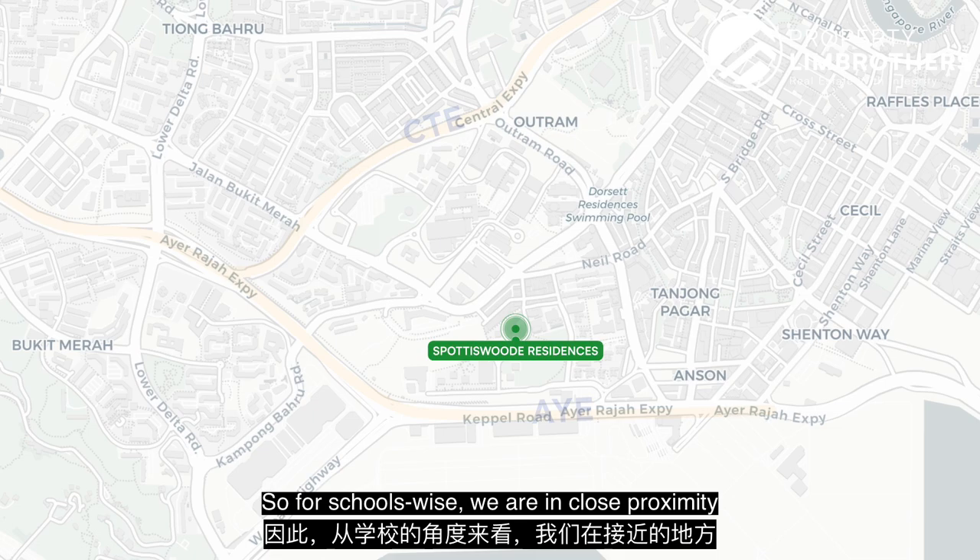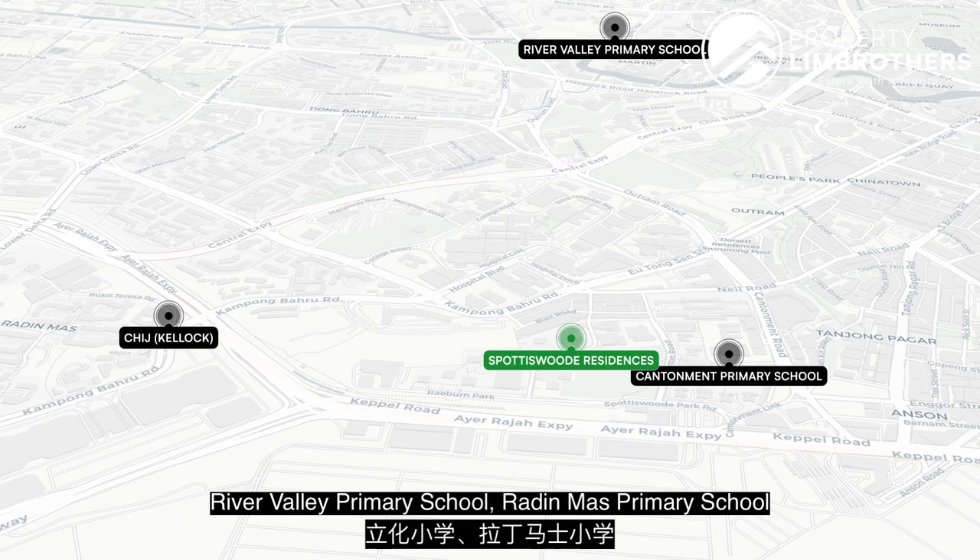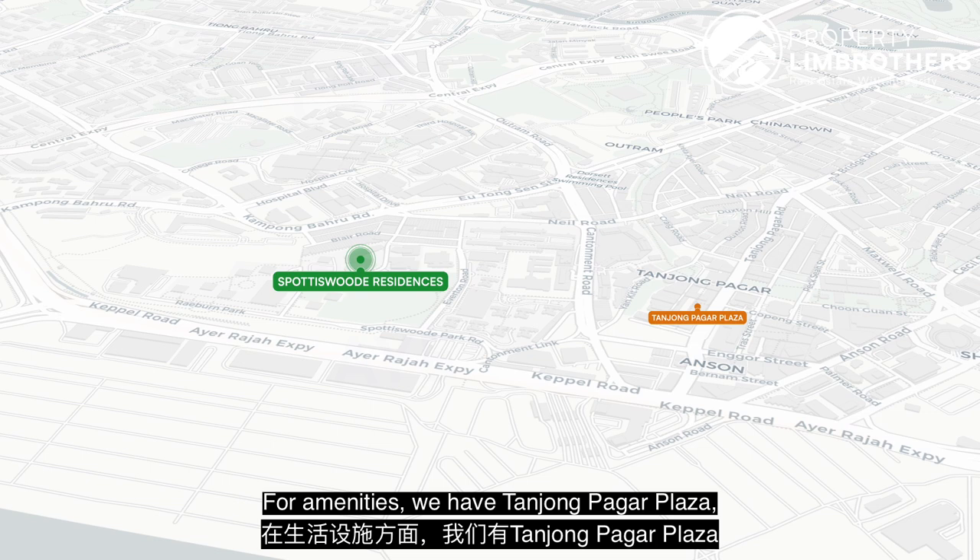For schools, we are in close proximity to Cantonment Primary School, CHIJ Kellock, River Valley Primary School, Radin Mas Primary School, and Outram Secondary School. For amenities, we have Tanjong Pagar Plaza, 100AM, International Plaza, and Chinatown Complex.